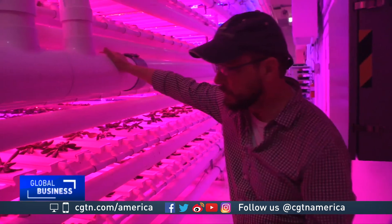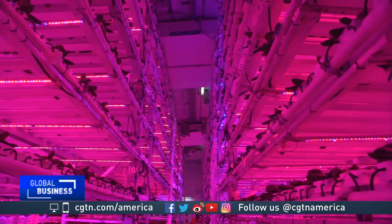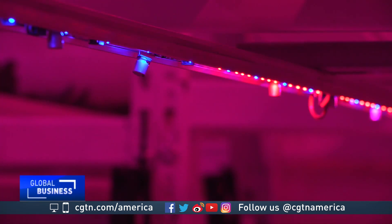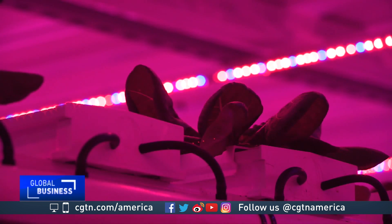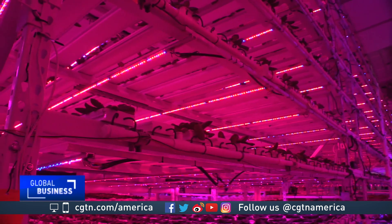What you see in here is a bibb lettuce. The variety is Flandria. Inside a 500-square-meter warehouse, under red and blue lights — because that's what leafy green vegetables like — sit 52,000 heads of lettuce stacked from floor to ceiling.